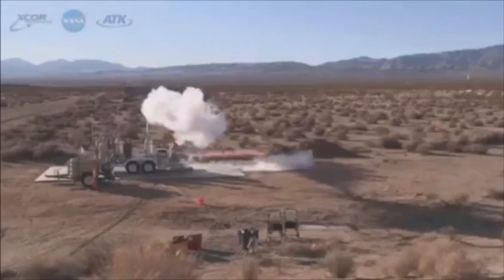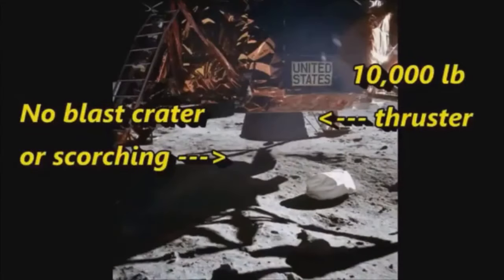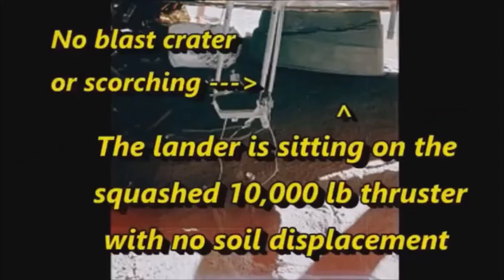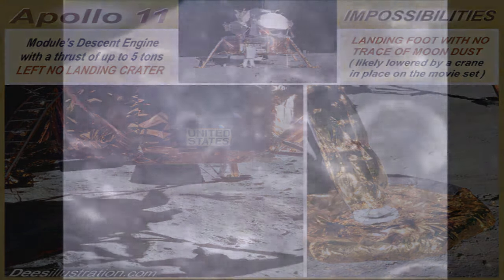This is a seven thousand five hundred pound thruster — look how powerful it is, how big, how much dust it kicks up, and the light it creates. The lunar lander's thruster was even bigger at ten thousand pounds, and somehow didn't kick up any dust, left no blast crater under the craft, and not a grain of sand on the landing pads, as if it was gently placed down by a crane in a studio.